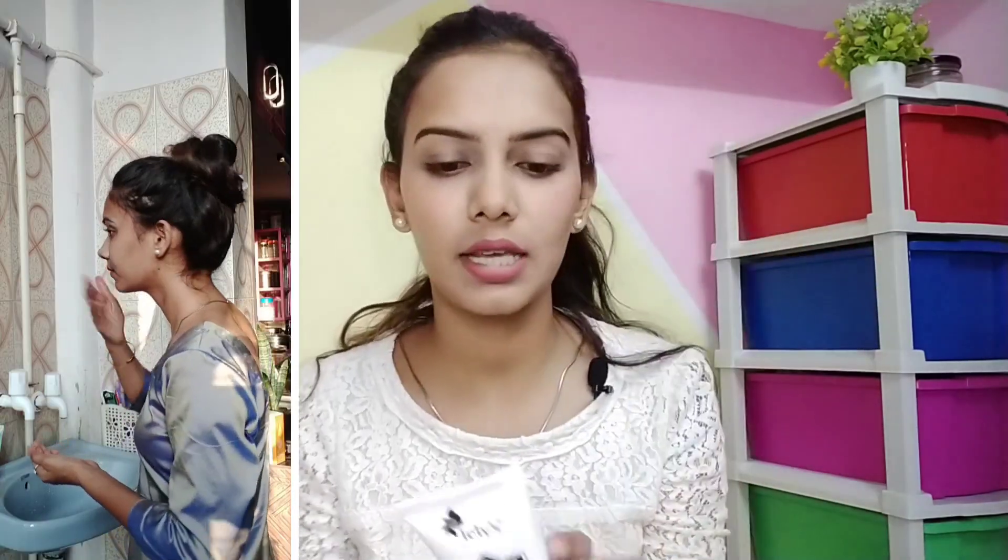If you want to check out the Lily Skin Care range, the link is in the description. I have been using this face wash for 3-4 days and its fragrance and texture is a very creamy formula, and its ingredients are very good.